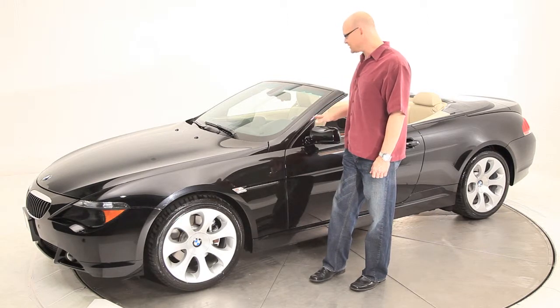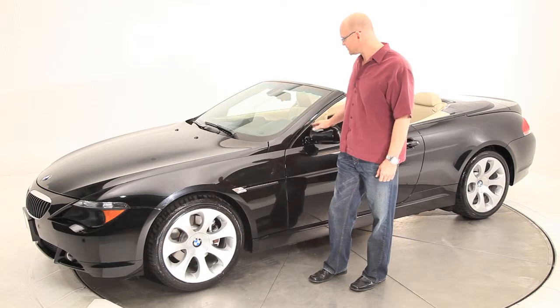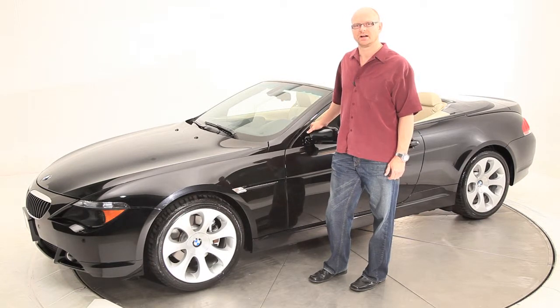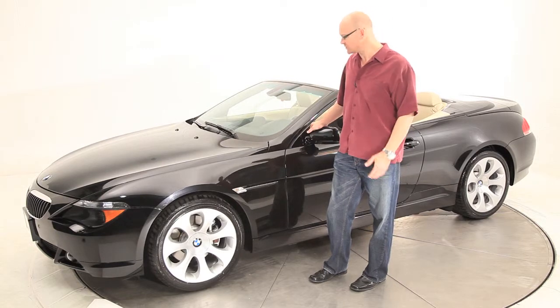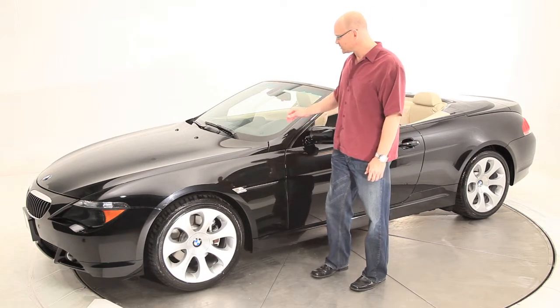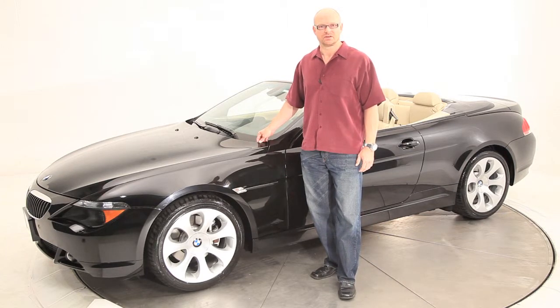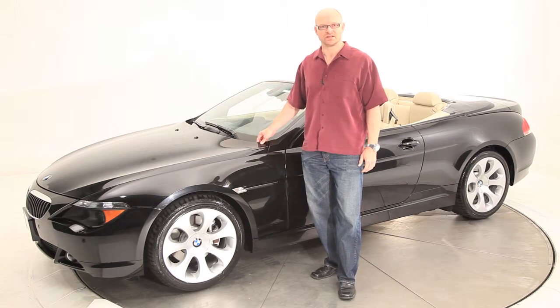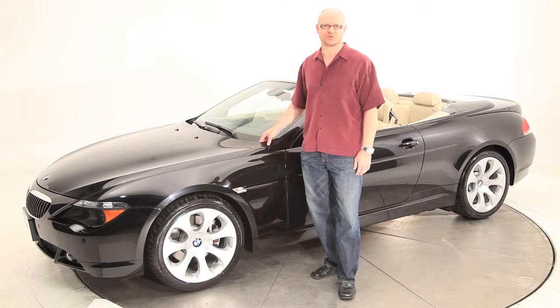This vehicle has just over 38,000 miles and is still covered by the BMW factory warranty, as well as the BMW free maintenance program, which extends four years to 50,000 miles, whichever occurs first. This vehicle was purchased new on March 31, 2007, meaning that the factory warranty and free maintenance is good until March 31, 2011, or 50,000 miles, whichever occurs first.